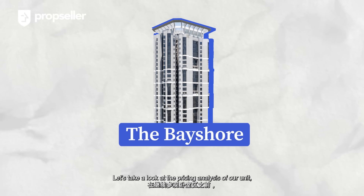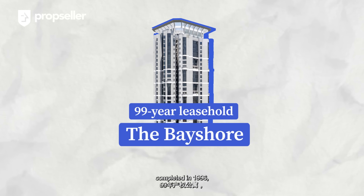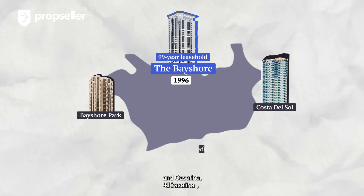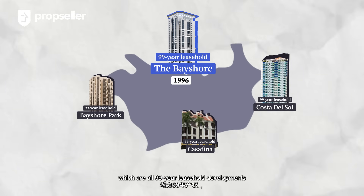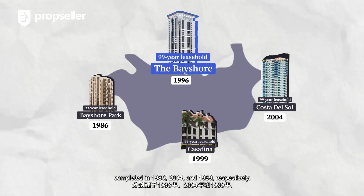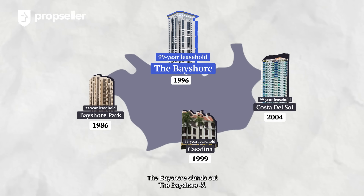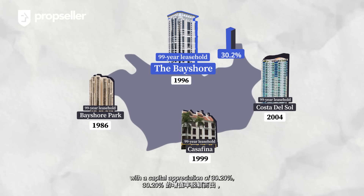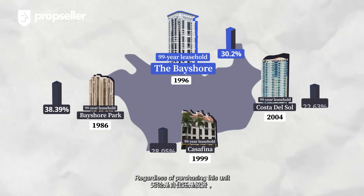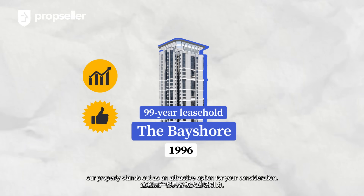Let's take a look at the pricing analysis of our unit before checking out the resting spaces. Given that the Bayshore is a 99-year leasehold development completed in 1996, our more direct competitors would be Bayshore Park, Costa Del Sol, and Casa Fina, which are all 99-year leasehold developments completed in 1986, 2004, and 1999 respectively. When considering potential capital appreciation, the Bayshore stands out with 30.2%, right behind Bayshore Park at 38.39%. Regardless of purchasing this unit for your own stay or investment purposes, our property stands out as an attractive option.